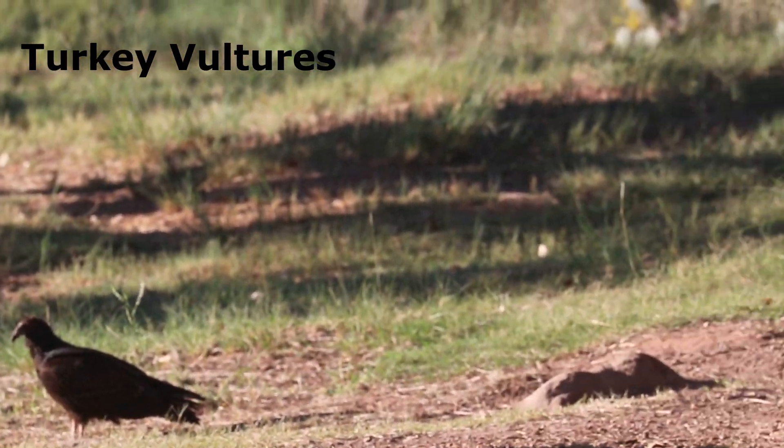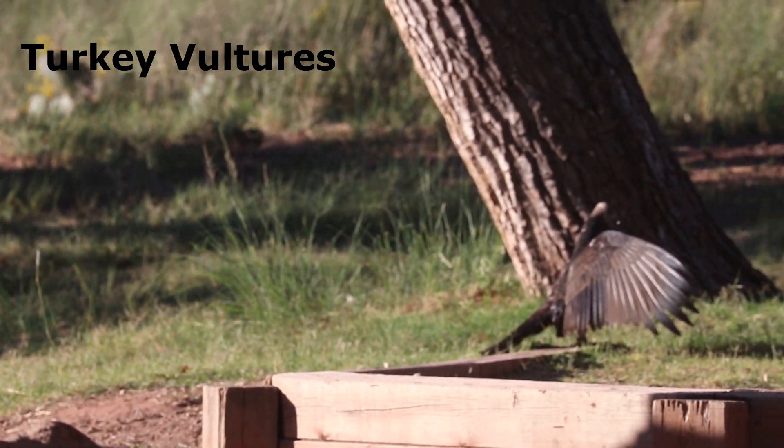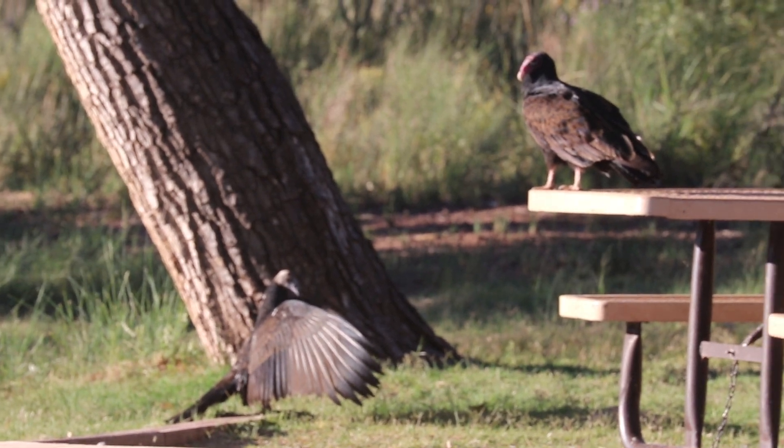We were surprised by the lack of campers below the dam. In fact, the only occupants we encountered was this group of turkey vultures hanging out in one of the campsites.